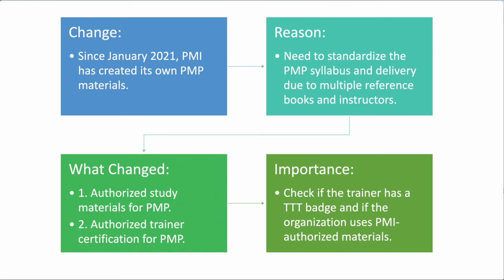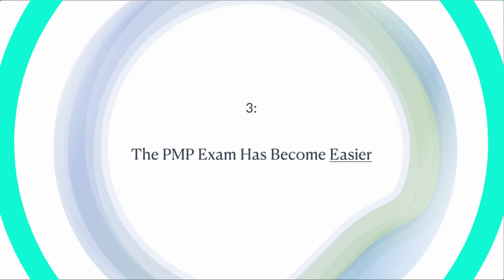The material was updated most recently in January 2024. PMI keeps updating the material, and the new material is quite comprehensive. You should get the PMI-approved material for your PMP prep. Please check whether the trainer who's training you has a TTT badge — Train the Trainer for PMP — and whether the organization is providing you with PMI authorized material.